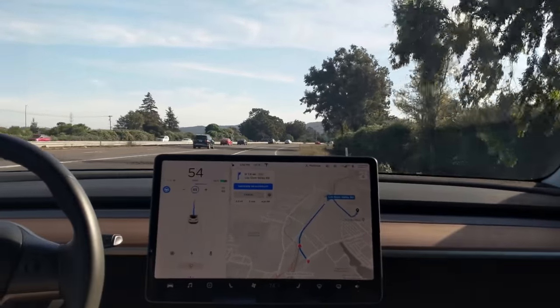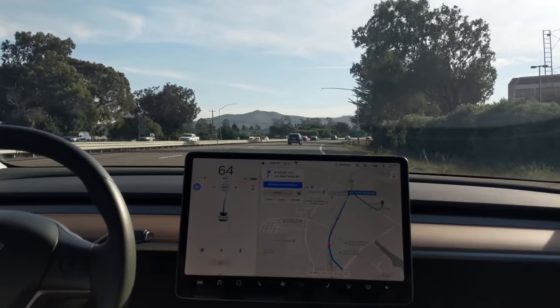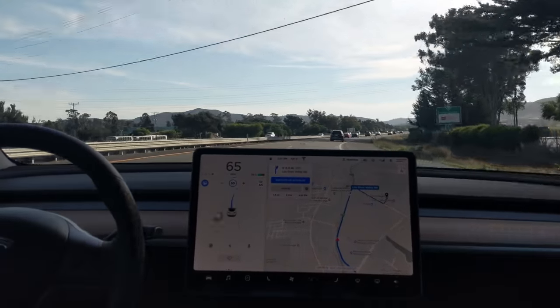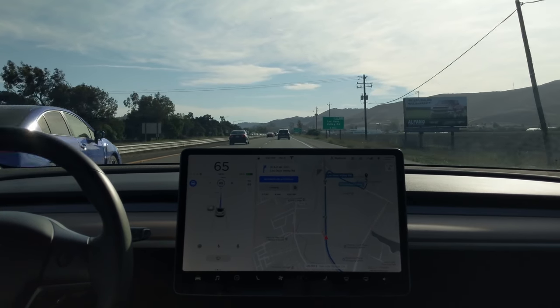In one mile, take exit 200 on the right onto Masosos Valley Road. It's merging on. It didn't have to deal with any traffic there in the way, so that was pretty easy for it.